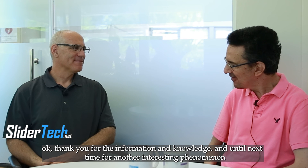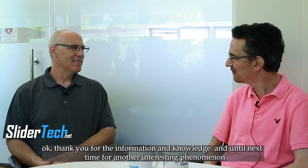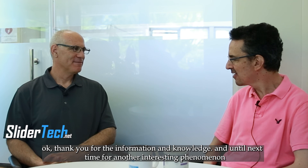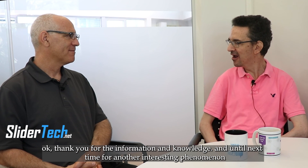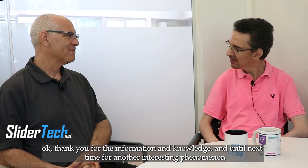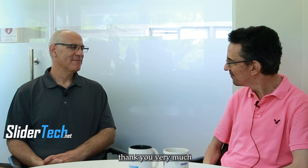Nice to be here. Thanks for the information and knowledge. Until next time, we'll return for another interesting phenomenon. Thank you very much.